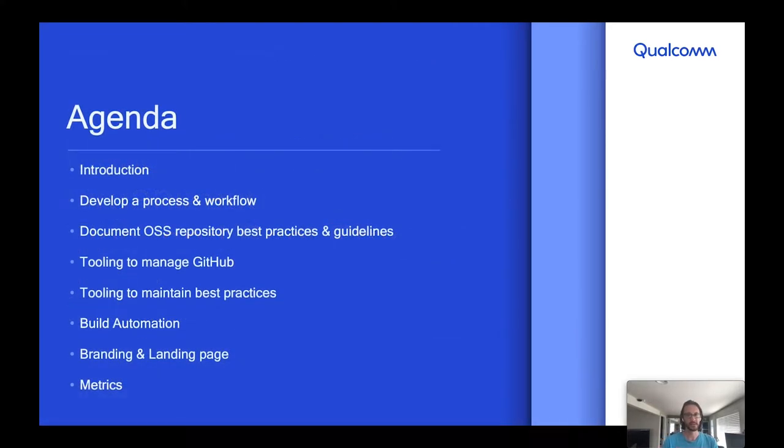Here are some of the topics I'll cover today: a quick intro on how we got started, the process and workflow we developed, documentation for best practices and guidelines for internal employees, some tooling that we leveraged along the way, build automation and publishing, branding and landing page, and metrics and analytics for your org.